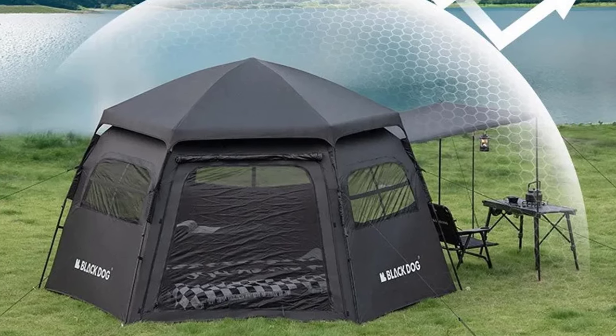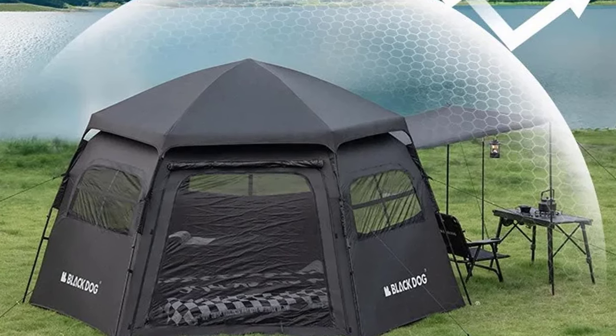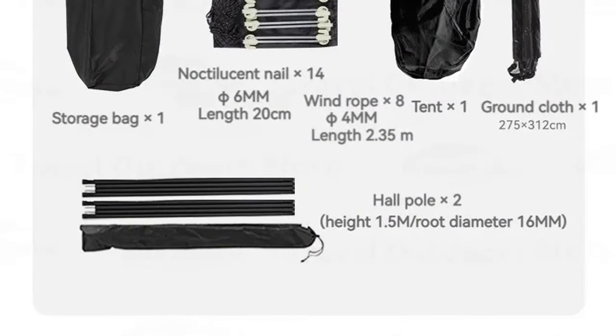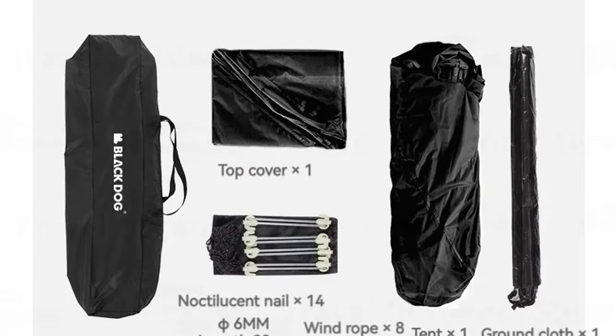Setting up camp has never been easier. The one-touch automatic system takes the hassle out of pitching your tent, making it an excellent choice for both beginners and seasoned campers. The UPF 50 Plus sunproof rating provides superior protection against harmful UV rays, making it an ideal retreat for sunny days.